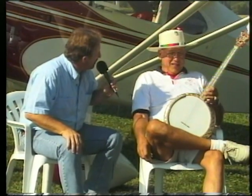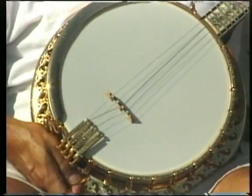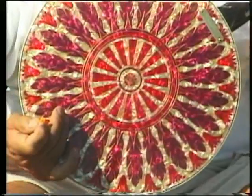Tell us a little bit about this banjo. Well, it was made in 1926 and it's a Bacon and Day number nine — it's a rare type of banjo.